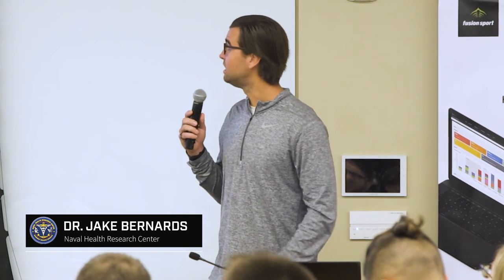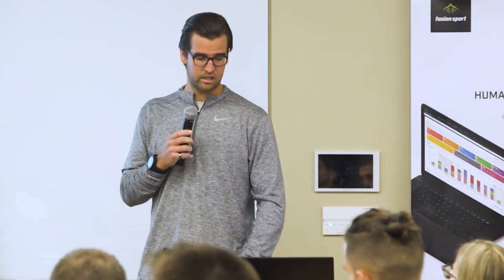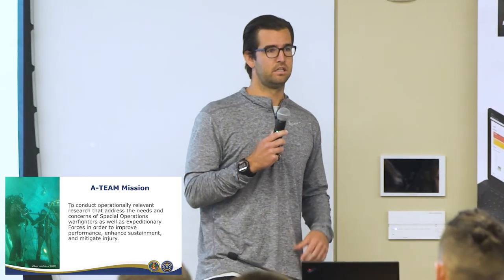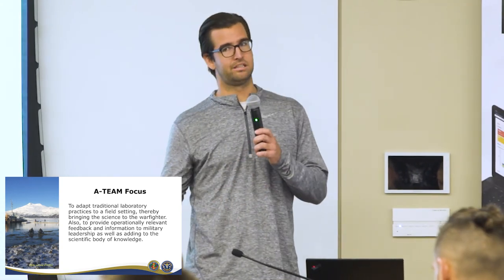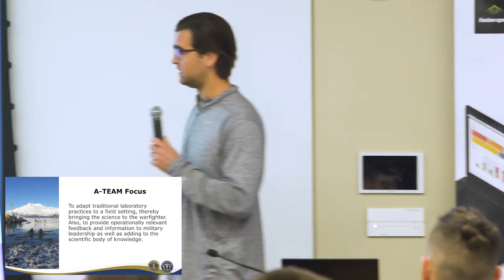I work for the A-Team — Applied Transitional Exercise and Metabolic Physiology Team. Our mission is to conduct operationally relevant research out in the field that directly affects the warfighter, to improve performance, enhance sustainment, and mitigate injury. What we really try to focus on is how physiology mechanisms underpin performance, because at the end of the day performance is what ultimately matters. We do this through three main focuses: adapting traditional laboratory practices and bringing them out to the operator in as natural a setting as we can, reporting findings back to leadership and operators to build buy-in, and putting results out into the scientific body.